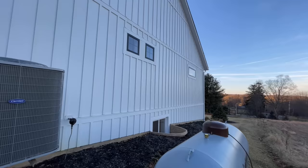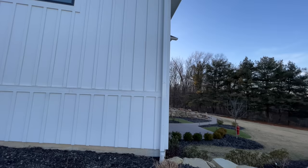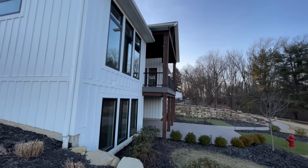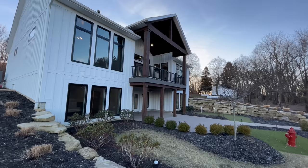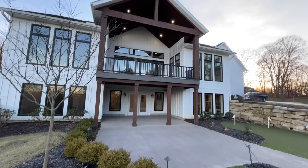Jen actually went out and she found Diani Homes and she was in love with them. She was like we have got to go tour these homes, so she reached out and we've been so thankful that they agreed to let us come out here and tour these homes. Coming around to the back again you can see the basement which has access out onto the back patio and then you have this beautiful porch up above with the exposed wood beams and just massive windows throughout this entire home.